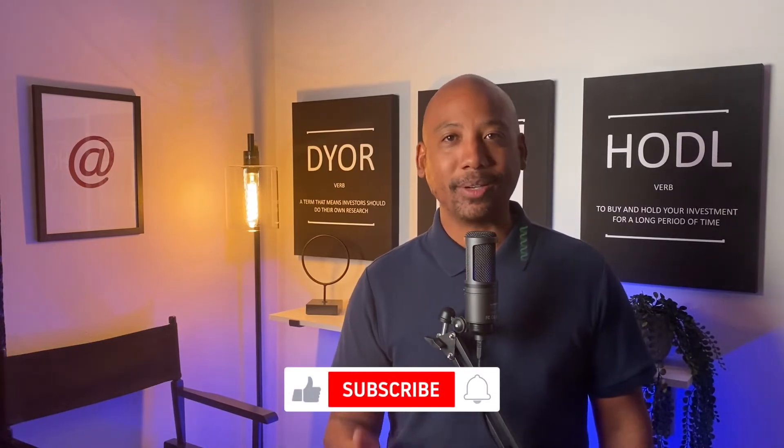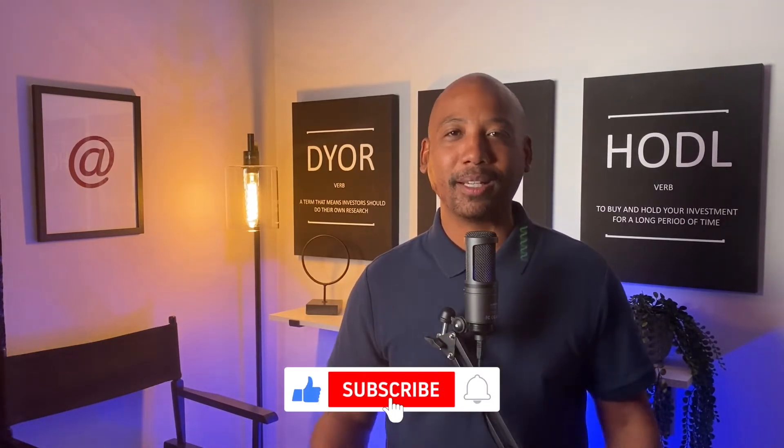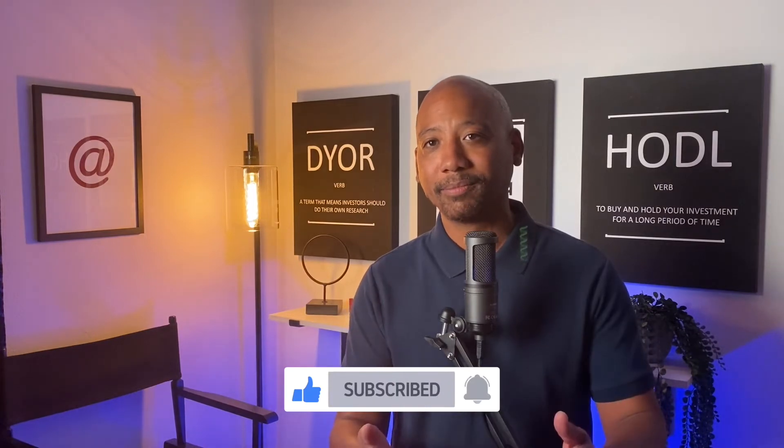Right now is also the best time to hit that like button and subscribe to the channel, because today I'm going to do a comprehensive review of Unstoppable Domains and an easy-to-follow tutorial on how to manage their services. By the end of this video, you'll know why Unstoppable Domains is actually pretty cool and how to set up your properties with their platform. So let's jump in.